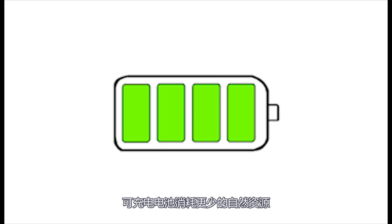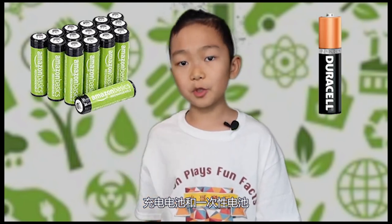Rechargeable batteries consume less natural resources. There are two types of batteries: rechargeable batteries and disposable batteries. Did you know rechargeable batteries consume less non-renewable natural resources overall than disposable batteries? One huge positive of using rechargeable batteries is that due to their ability to recharge, fewer batteries are needed to provide the same amount of energy. This translates to fewer resources being consumed during the manufacturing process. Another benefit of using rechargeable batteries over disposable batteries is the cost savings — rechargeable batteries save consumers money due to their reusability.